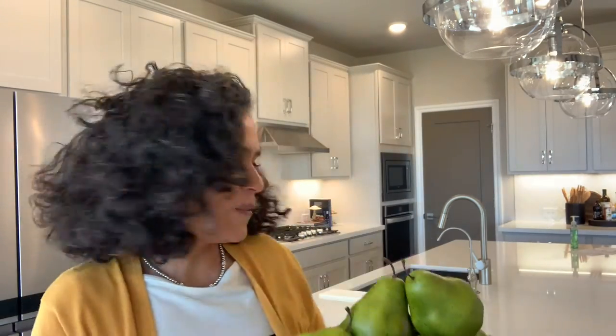Number two, keep trash cans or pet items like the water bowl or the food bowl out of sight. And number three, add a little pop of color. That will help bring attention to certain features of your home like the kitchen island.